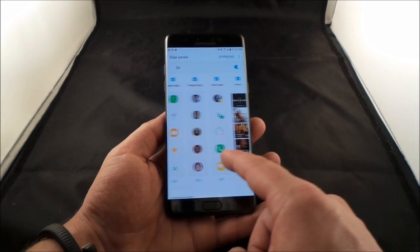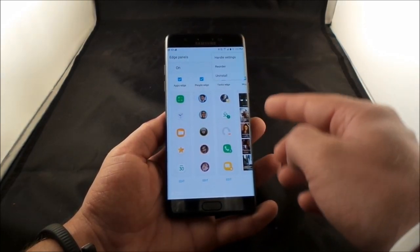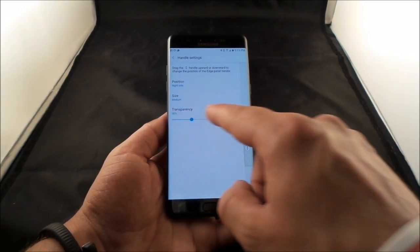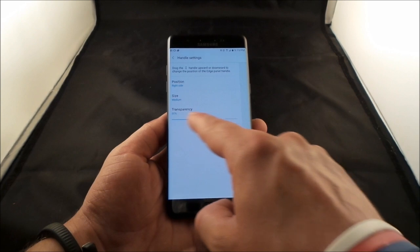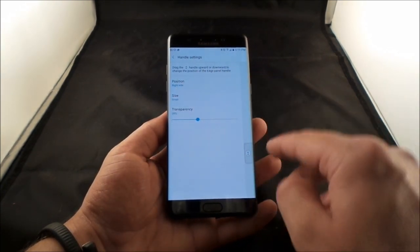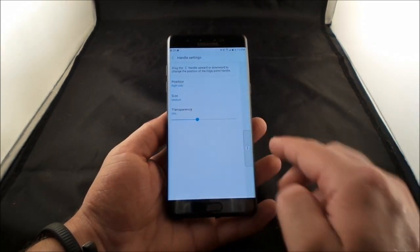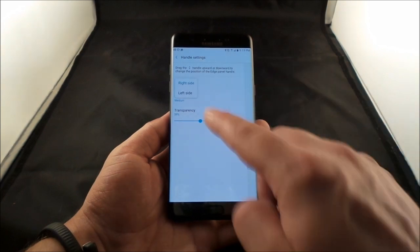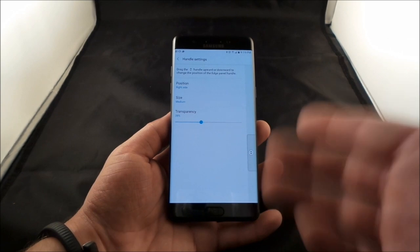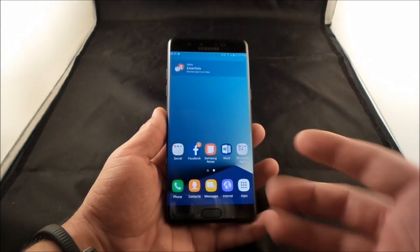Under Handle Settings you can change the transparency of the edge tab, make it small, medium, or large, and switch it to the left or right side. You can also press and hold the handle to drag it exactly where it's most convenient for your thumb.